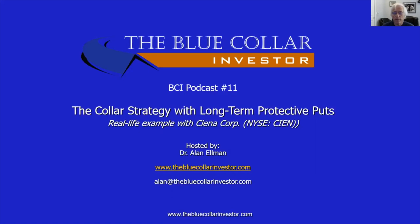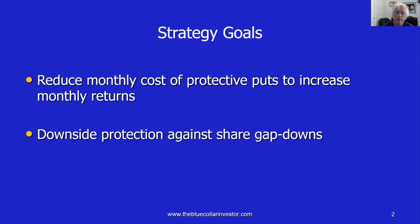The collar has a ceiling from the short call and a floor from the long put. Purchasing this protective put is a form of insurance that costs us money. Some investors have suggested: why not purchase a longer-term expiration on the put side so that if we divide it up into monthly costs, that cost will be reduced. That way we could save some money and have greater returns. We're going to examine that type of trade with today's podcast.